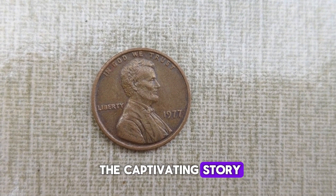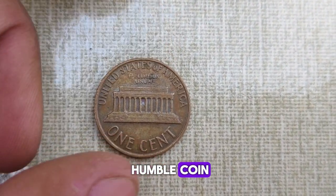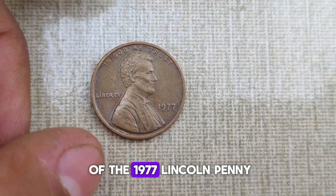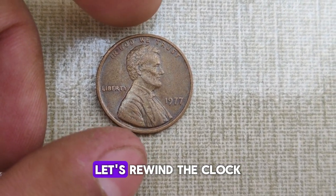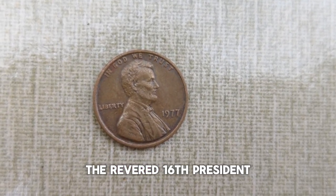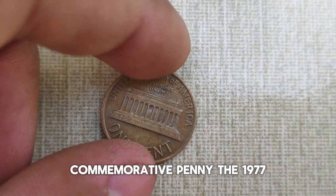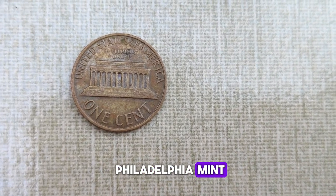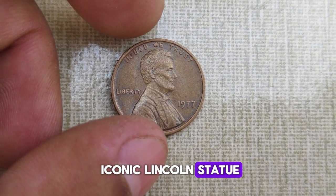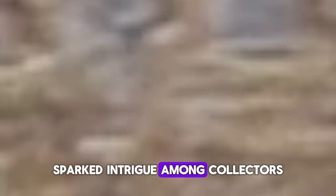Today, we're diving into the captivating story behind one of the most sought-after pennies in the numismatic world, the 1977 Abraham Lincoln penny. Not only does this humble coin hold historical significance, but it also boasts a value that might just surprise you. The year 1977 marked the 168th anniversary of the birth of Abraham Lincoln, the revered 16th President of the United States. To honor his legacy, the United States Mint decided to issue a special commemorative penny. The 1977 Abraham Lincoln penny was struck at the Philadelphia Mint, featuring a distinctive design on the reverse side — instead of the traditional Lincoln Memorial, this penny showcased a beautifully detailed image of the iconic Lincoln statue by sculptor Daniel Chester French, which stands proudly in the Lincoln Memorial in Washington D.C. This departure from the norm sparked intrigue among collectors and enthusiasts alike.